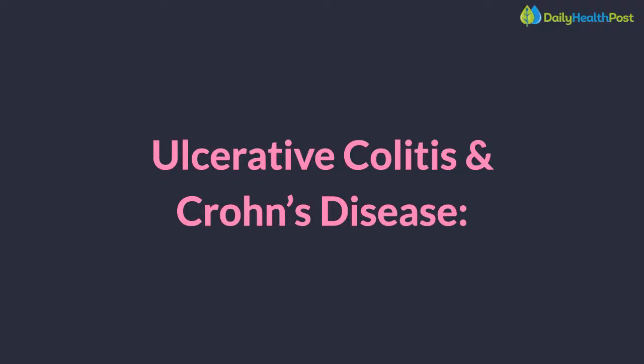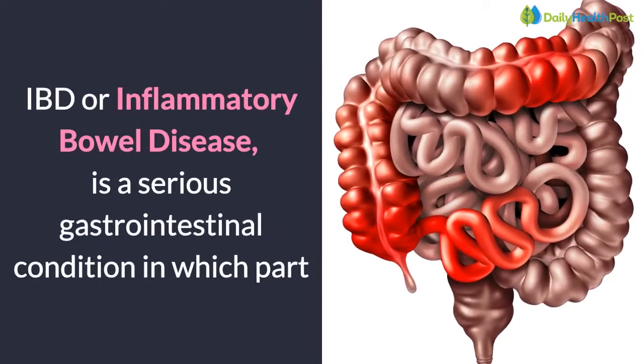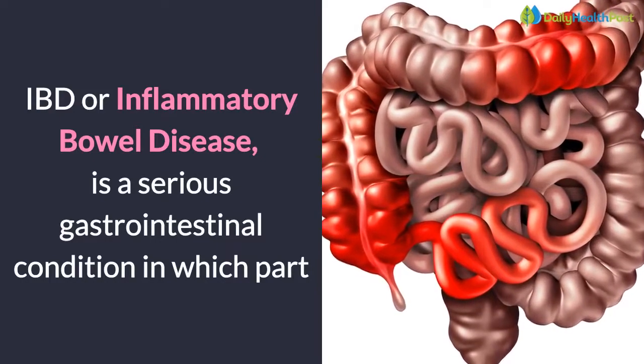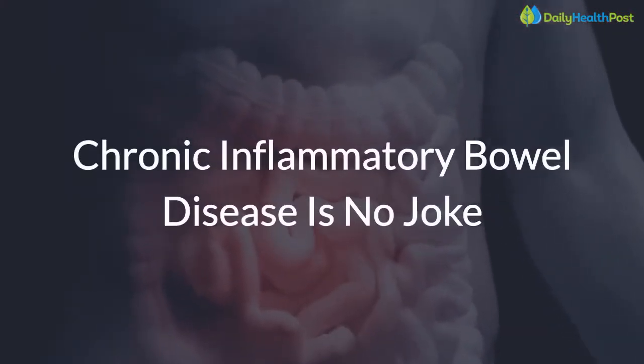Ulcerative colitis and Crohn's disease — the real cause of IBD, inflammatory bowel disease. IBD, or inflammatory bowel disease, is a serious gastrointestinal condition in which part or all of the digestive tract is in a state of constant inflammation. Chronic inflammatory bowel disease is no joke.